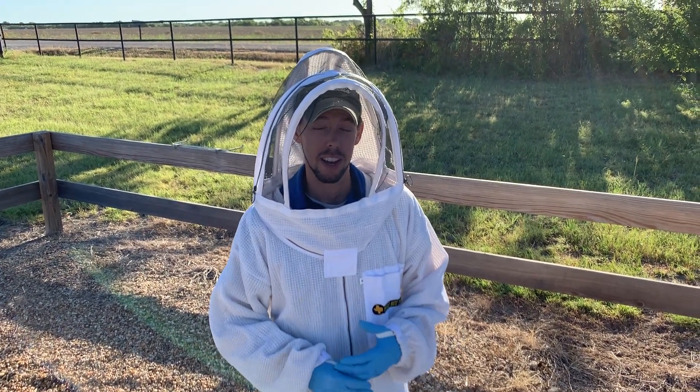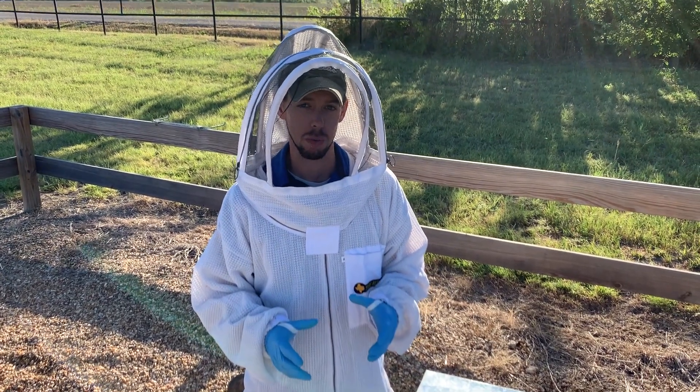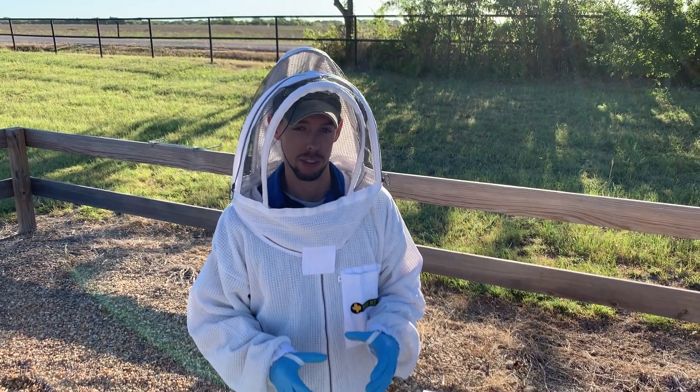Hey guys, Blake with Texas Bee Supply here. So we were out in our apiary today and we noticed some little sugar ants all over one of our Boardman feeders that fit on the entrance.